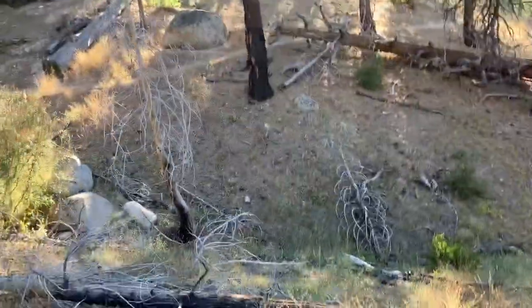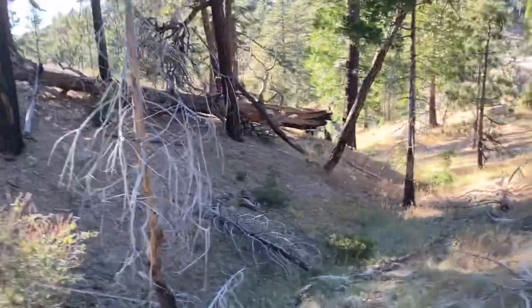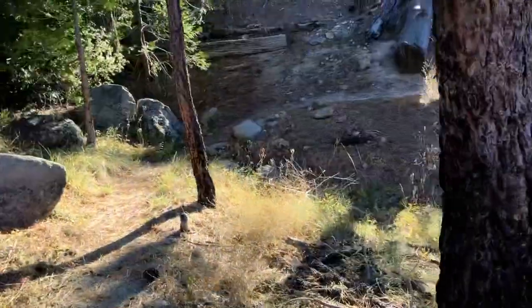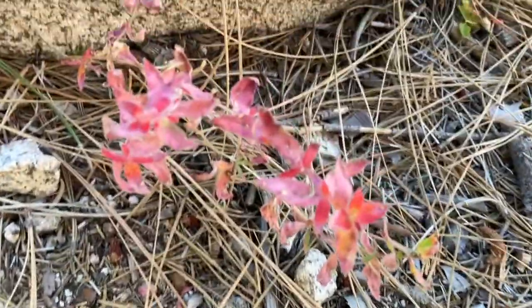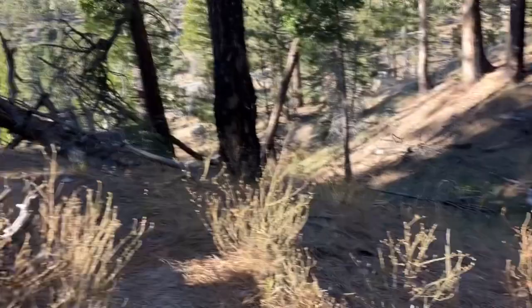A lot of burn stuff right here. Fortunately, I haven't seen the poodle dog bush like the other area — thank God. But yeah, I see a lot of past burns, kind of sad. Beautiful temperature. Here's some pretty little red flowers right here. Isn't this pretty? Those are definitely — are those leaves of three? Yeah, it looks like leaves of three. Don't touch it.